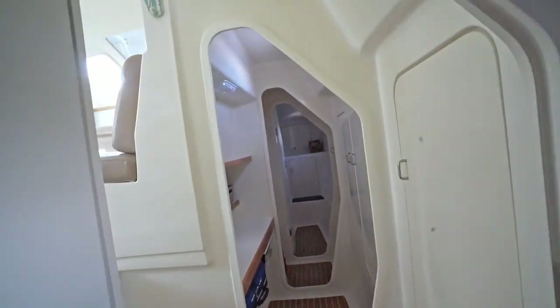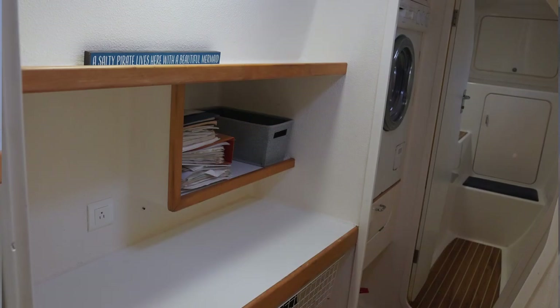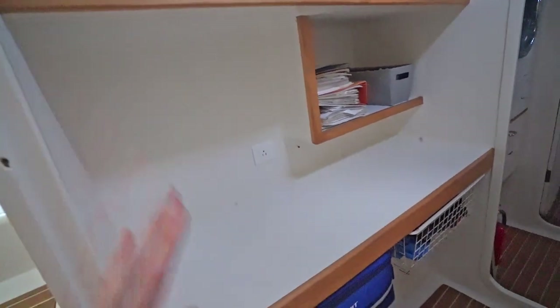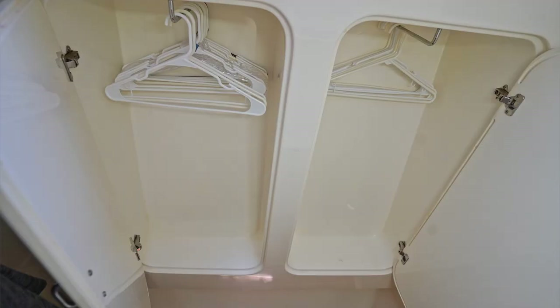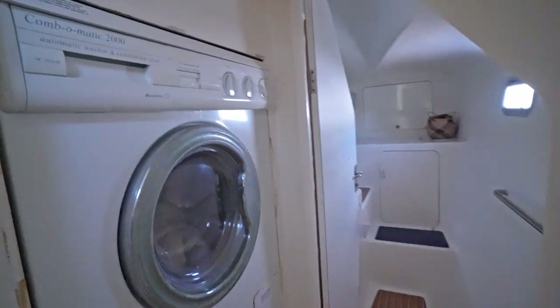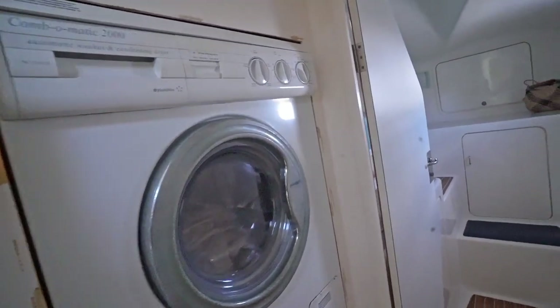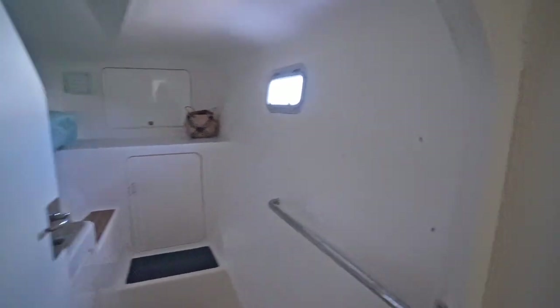Moving down the hall, here is the desk area, and we have our first-aid kit here. There is lots of closet space in here for hanging up clothes. And then the washer and dryer, which is great — nice to have. And more storage space.